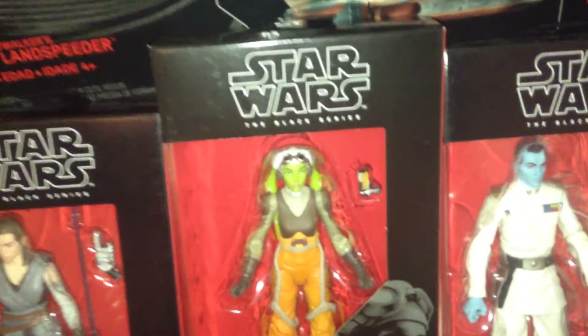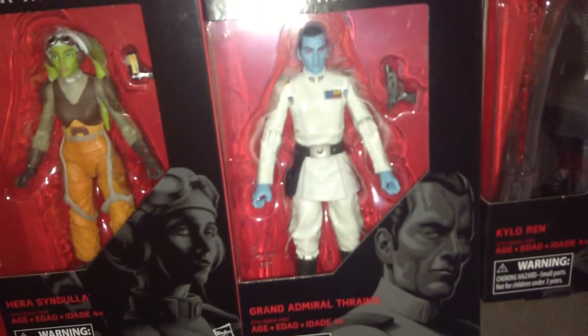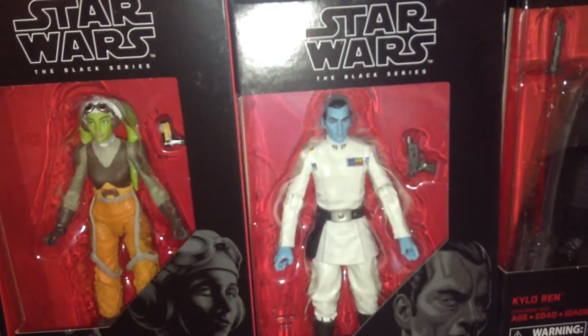And here is Hera from Rebels. Super excited to get her — can't wait to add her to the Rebels team. There is Grand Admiral Thrawn, one of my favorite non-movie characters.